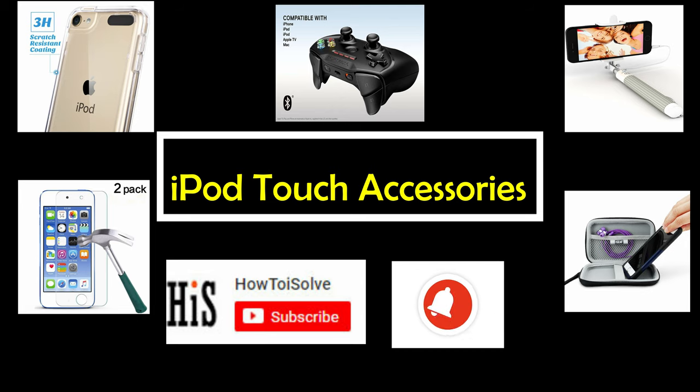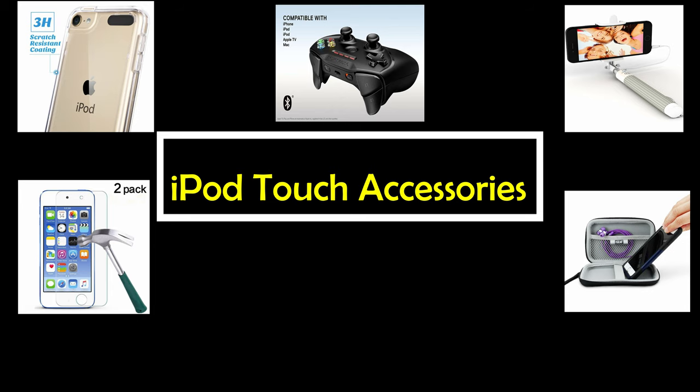Varieties of stuff will make your iPod much more useful than ever before. Let's start — what accessories you should buy to make a complete iPod Touch.